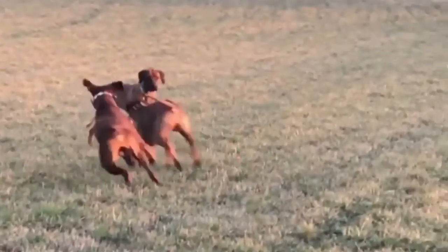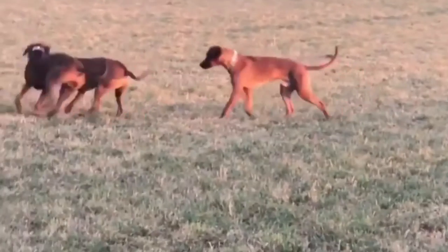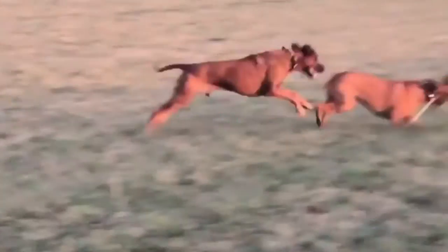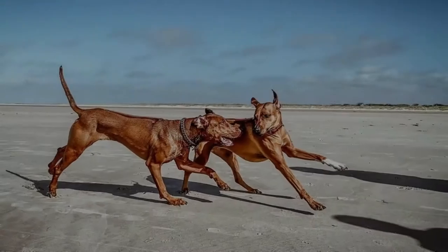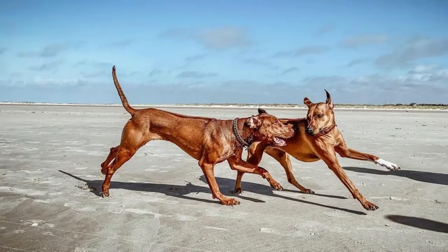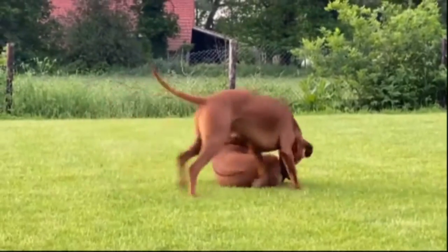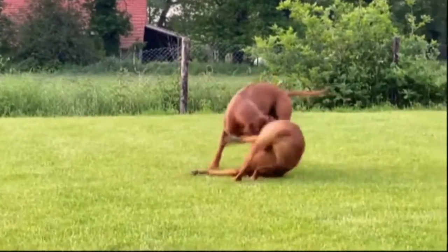In 1922, a group of breeders in Zimbabwe set up a standard for the Rhodesian Ridgeback that is virtually unchanged to this day. Several outstanding specimens were brought to the United States in the early 1950s, and by 1955 the Rhodesian Ridgeback was the 112th breed admitted to the American Kennel Club.